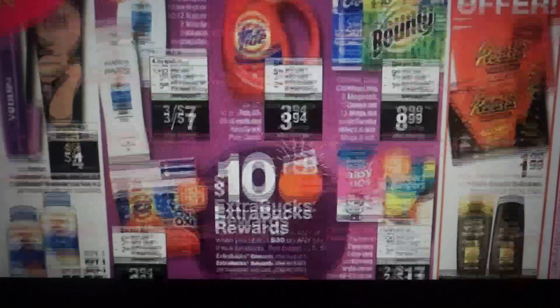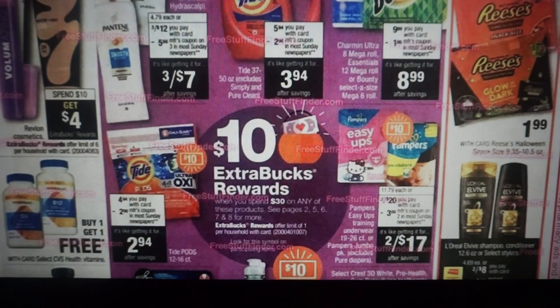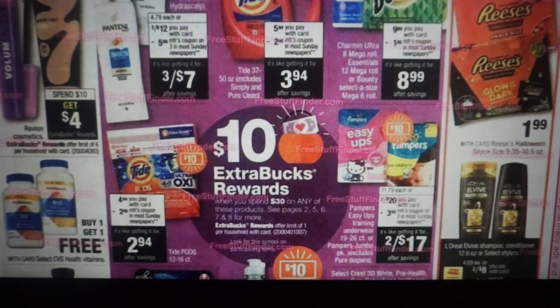We have another spend $10 or spend $30, earn a $10 extra buck reward deal. Anytime you see this little picture throughout the ad, those are items included in the promotion. We have Pantene, Tide, Pampers, and a whole bunch of items included in this deal — so keep that in mind.